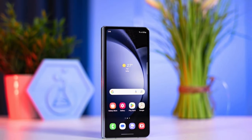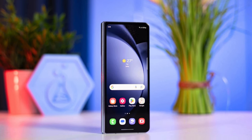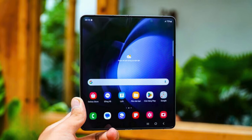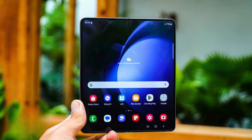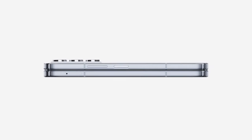It boasts a 7.6-inch folding display and a 6.2-inch cover display, both of which have a 120Hz refresh rate and a dynamic AMOLED 2x panel, operating at bespoke resolutions of 1812x2176 pixels and 947x2316 pixels.